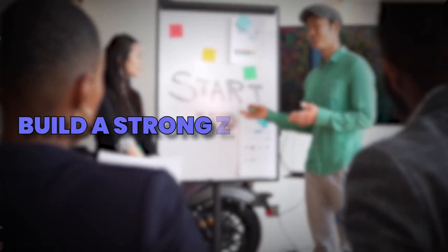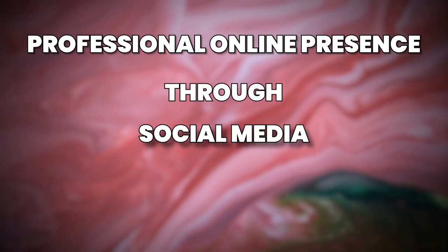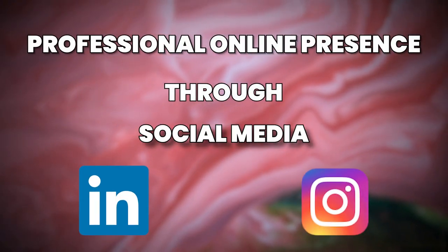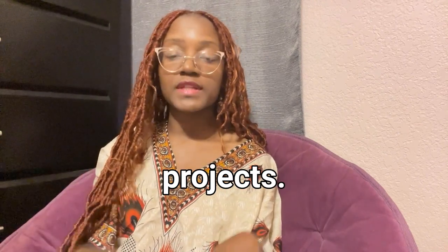The next tip is to build a strong personal brand, especially if you're going into a highly competitive job market. Consider establishing a professional online presence through social media platforms like LinkedIn and Instagram, and optimize your profile by highlighting your educational background, skills, and relevant coursework or projects.